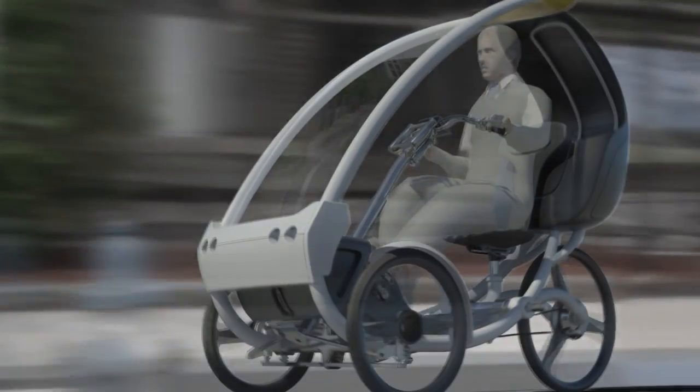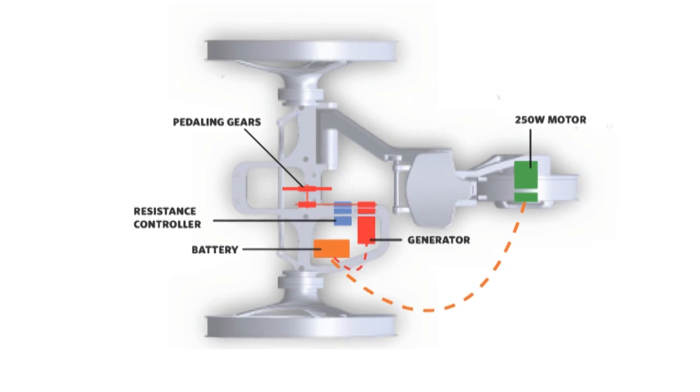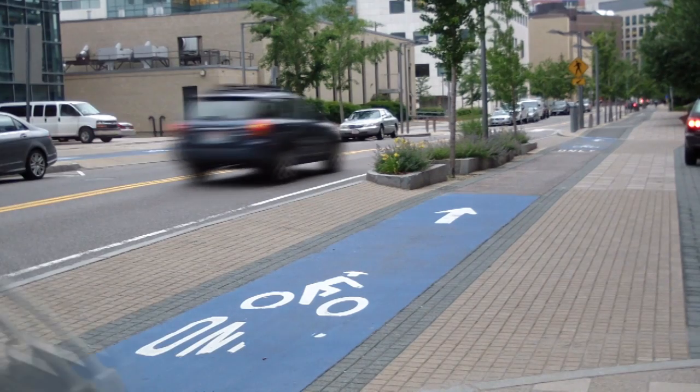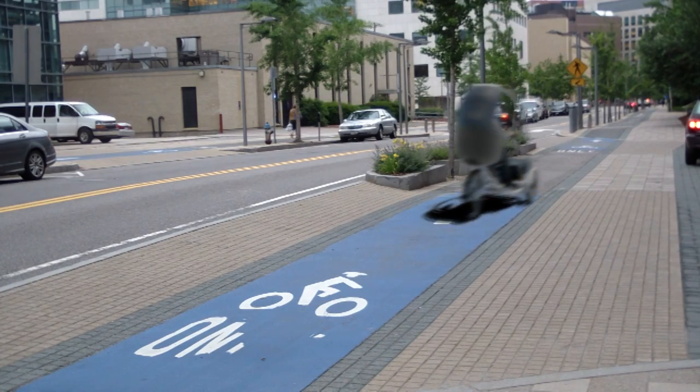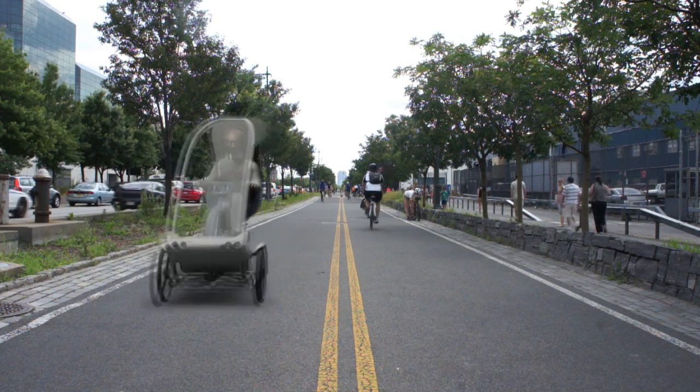Cycling efforts generate and store the power for the motor. The combination of generator, resistance controller, and battery module work in tandem for an off-grid dynamic mobility experience that reduces the carbon footprint with human power.